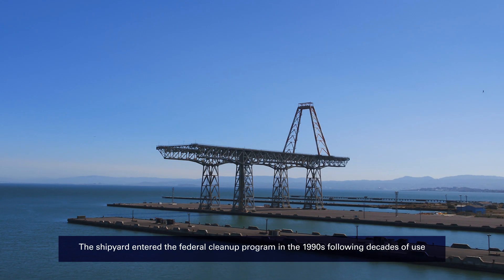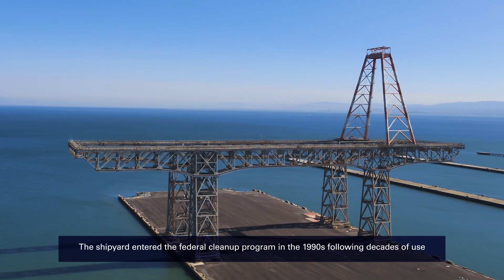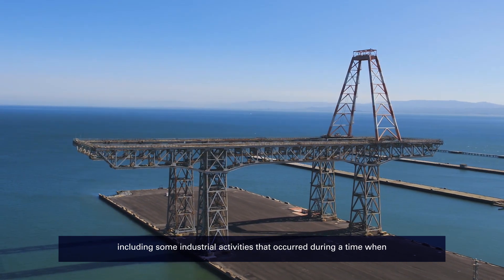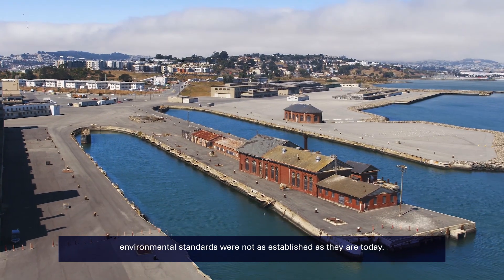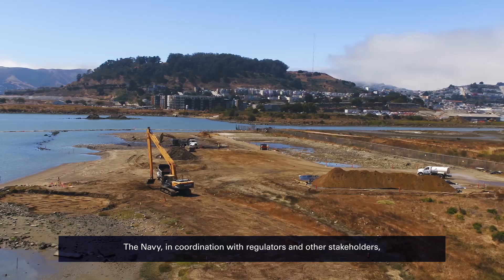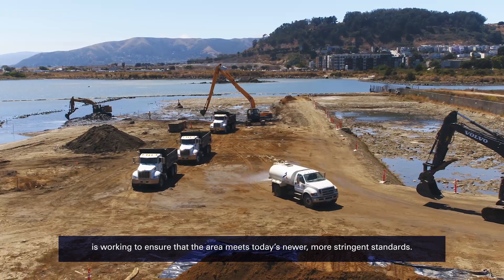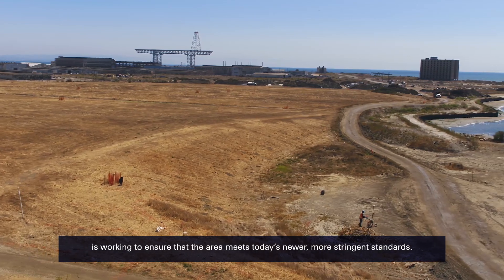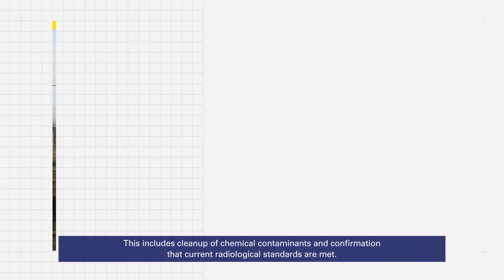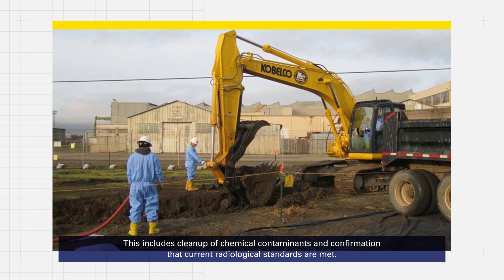The shipyard entered the federal cleanup program in the 1990s following decades of use, including some industrial activities that occurred during a time when environmental standards were not as established as they are today. The Navy, in coordination with regulators and other stakeholders, is working to ensure that the area meets today's newer, more stringent standards. This includes cleanup of chemical contaminants and confirmation that current radiological standards are met.